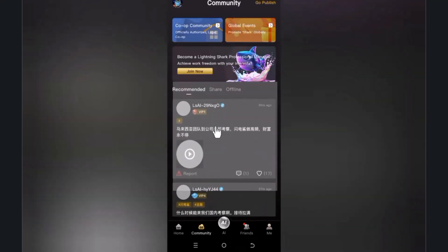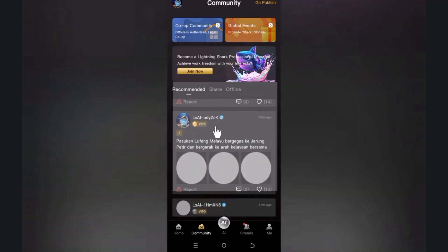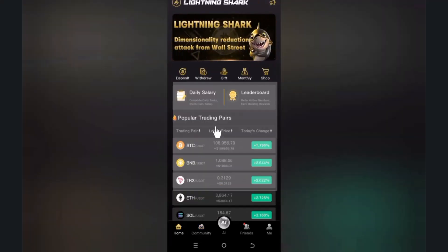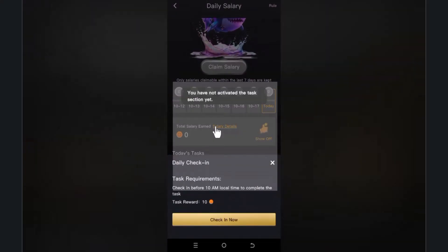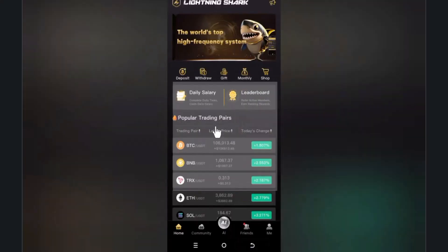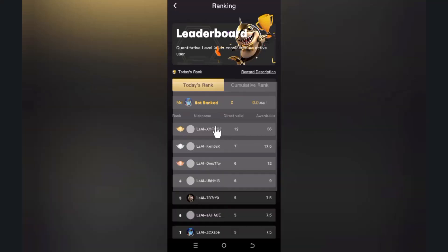You can share your referral link with friends and engage with the community — like posts, share content, and participate in global events, all from a single interface. There are also daily tasks including check-in rewards. You can find a leaderboard showing the number of players participating, and rewards are given out. I hope you understand everything — see you in the next video.